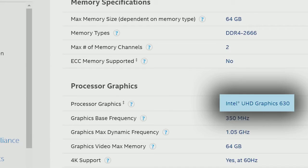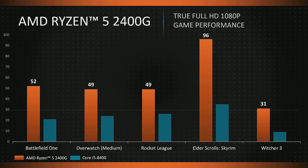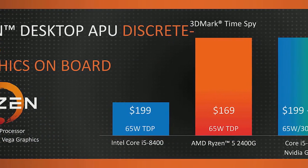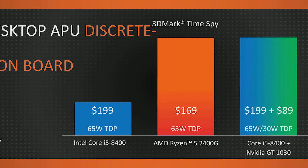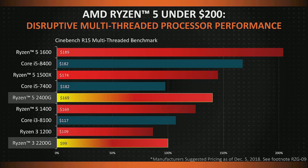I would like to buy this desktop. This is $169. I would like to buy this, and I recommend it for desktop performance.